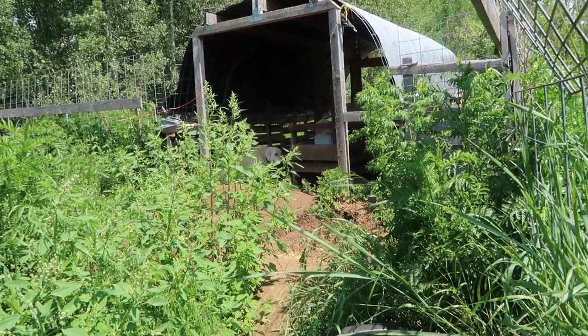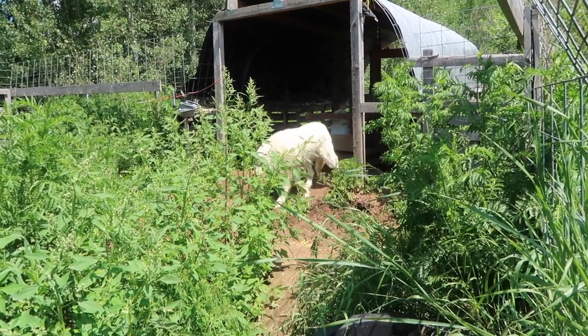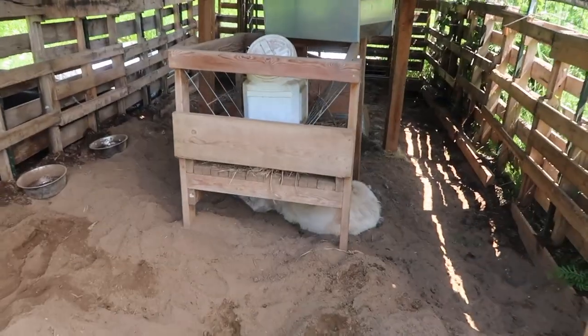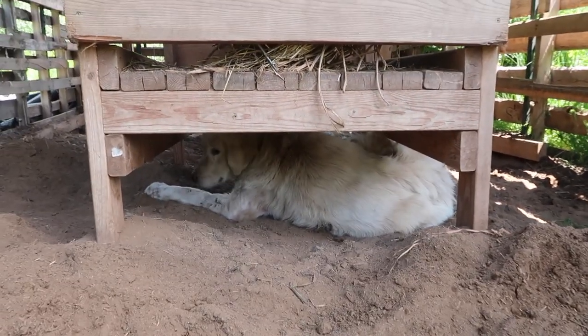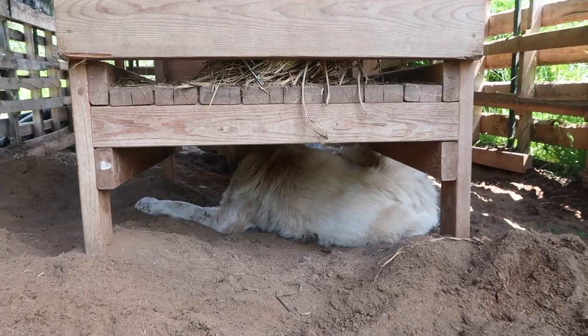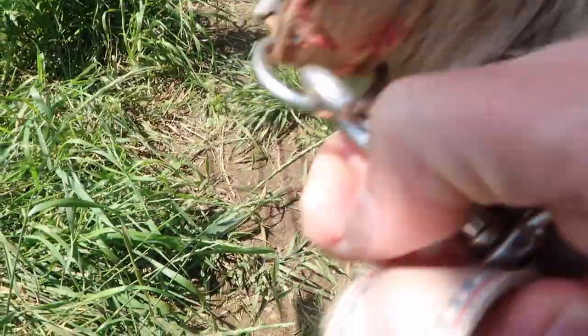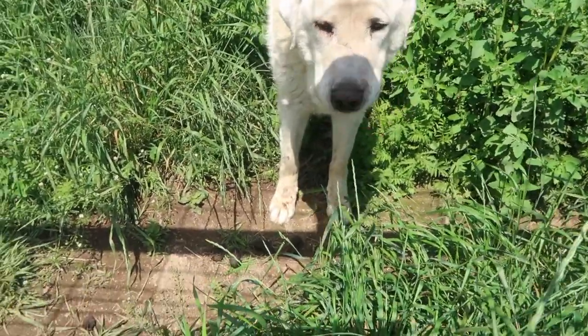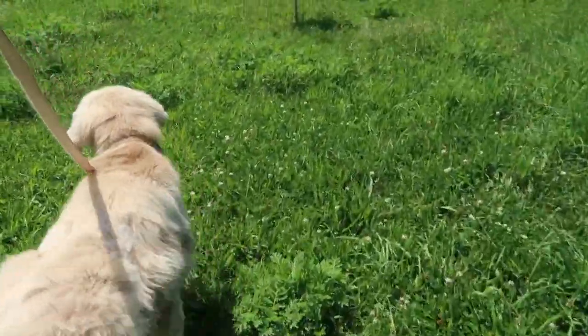Willow! No, not you, Blue. Willow, baby girl, come on out, honey. We're gonna go for a ride. Come here. Blue, you gotta stay here, buddy. No ride for you today. Come on, honey. Let's go.